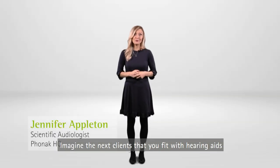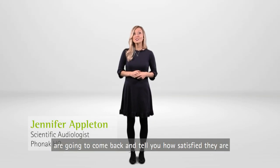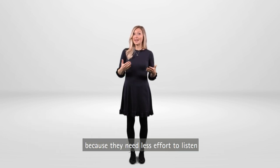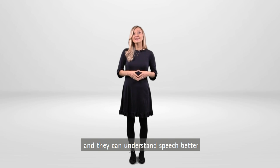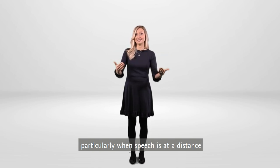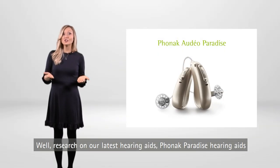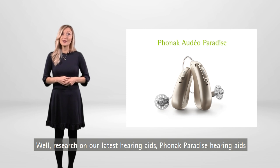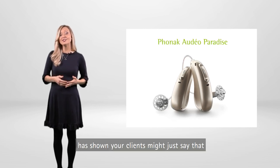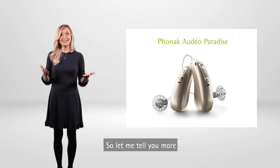Imagine the next clients that you fit with hearing aids are going to come back and tell you how satisfied they are because they need less effort to listen and they could understand speech better, particularly when speech is at a distance. Well, that would be really nice, right? Well, research on our latest hearing aids, Phonak Paradise hearing aids, has shown your clients might just say that. So let me tell you more.